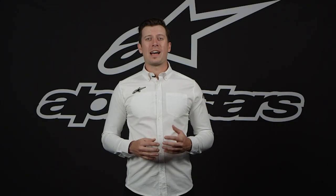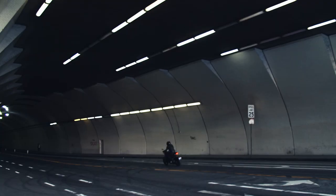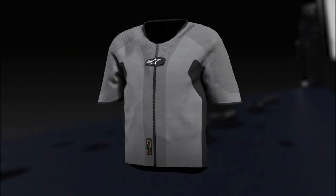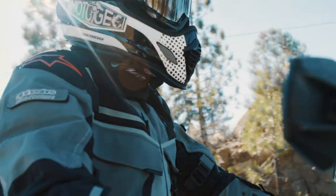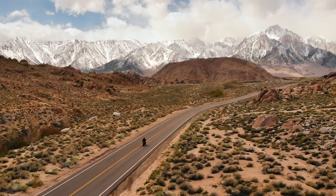Alpinestars TechAir 5 system is the culmination of nearly 20 years of research and development, tens of thousands of man-hours, and millions of kilometers of data logging and testing both on the track and on public roads, and that's not to mention the thousands of crashes not only our world-class riders have sustained in developing this revolutionary product.